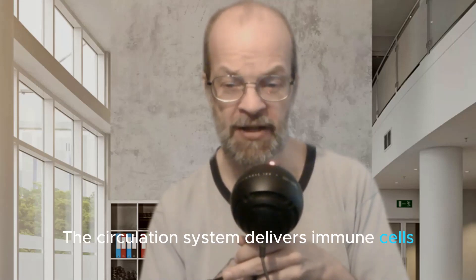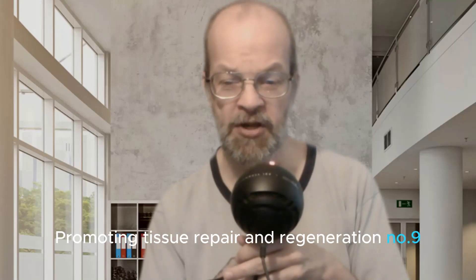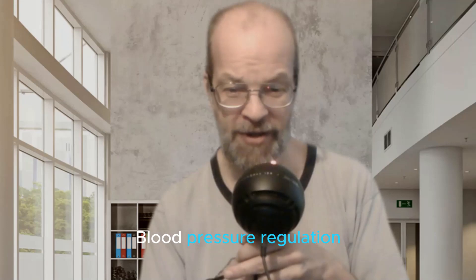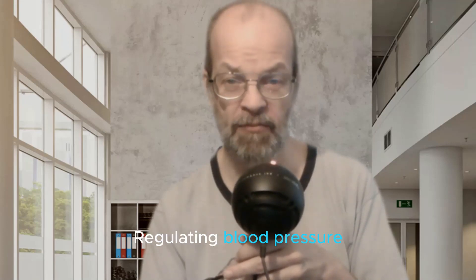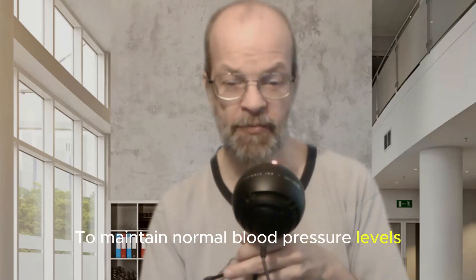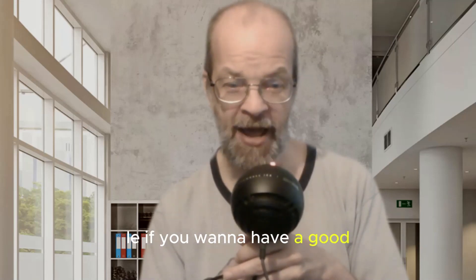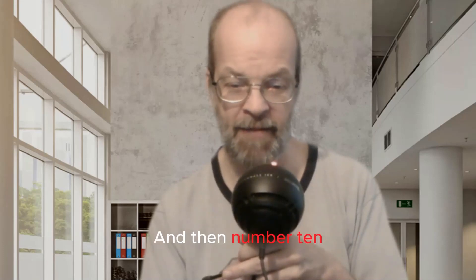The circulation system delivers immune cells, nutrients, and oxygen to the site of the injury, promoting tissue repair and regeneration. Number nine: blood pressure regulation. The circulatory system plays a crucial role in regulating blood pressure. Adequate blood flow is necessary to maintain normal blood pressure levels, which is crucial for preventing conditions such as hypertension. If you want to have a good, healthy heart, you're going to need your blood flowing regularly.